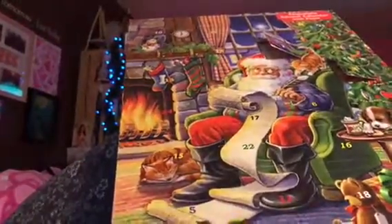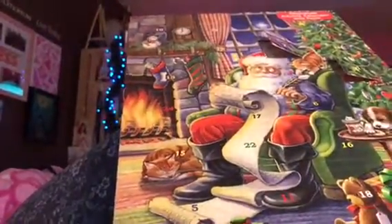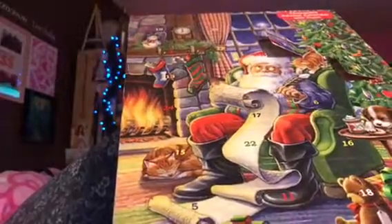Hey guys, TrinaMana100 here. So this is day 3 of Countdown to Christmas.